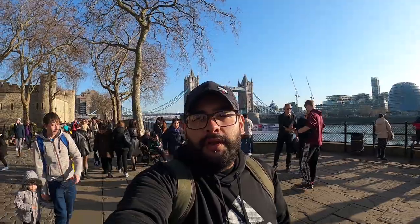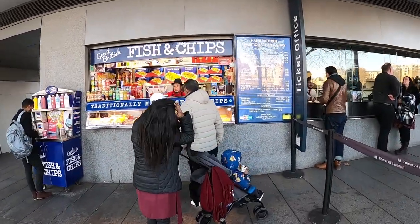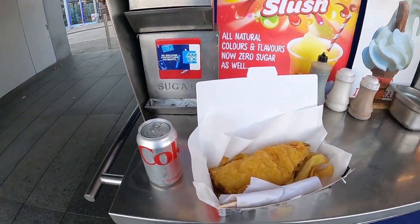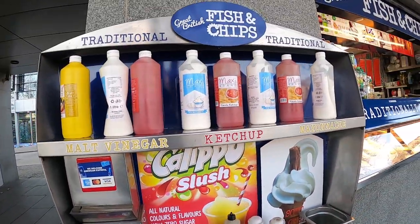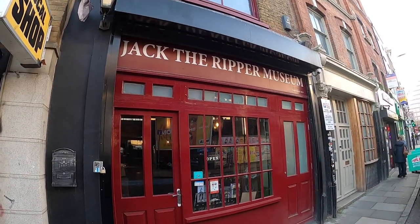I'm going to hang out here for a few more minutes and then I'm going to go to the Jack the Ripper Museum, which I looked up already and it's a half mile walk from here. So I'm going to vibe out for a bit more here and then we'll get going. Here it is — Jack the Ripper Museum.